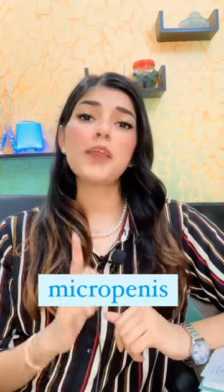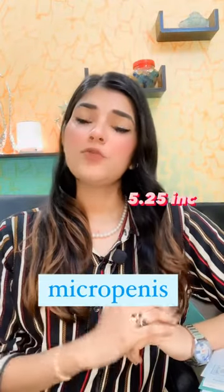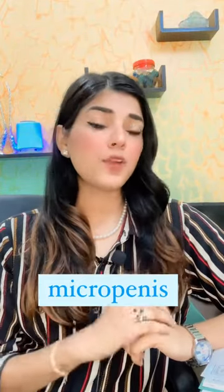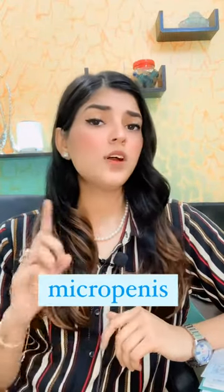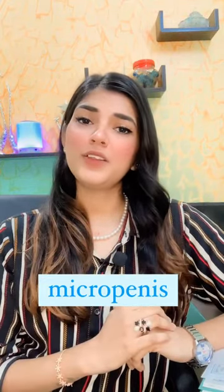So guys, what is micro panace? Let's talk about this. In a male, the normal size of the panace is 5.25 inches, and when it reduces below normal size, this is called the micro panace. We'll also talk about what are the causes behind it, which is very common in males.